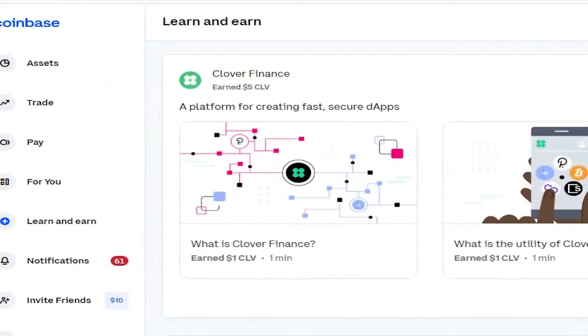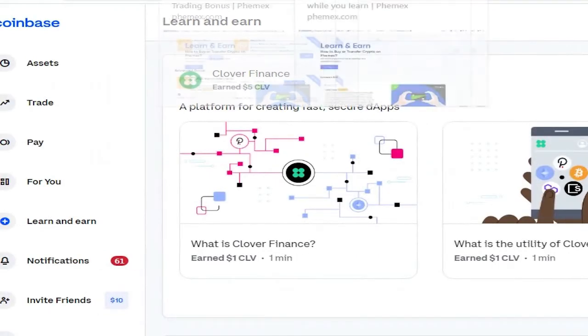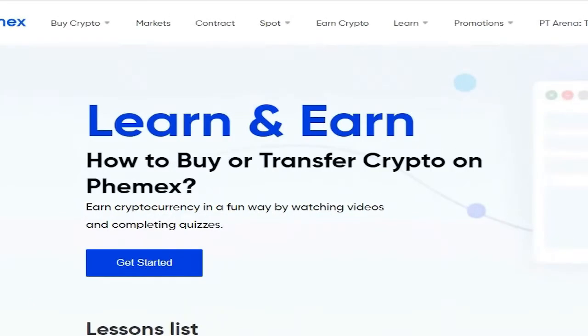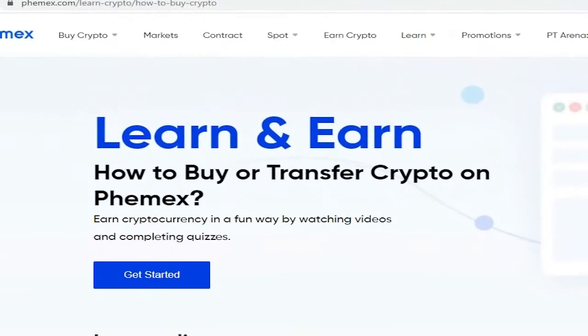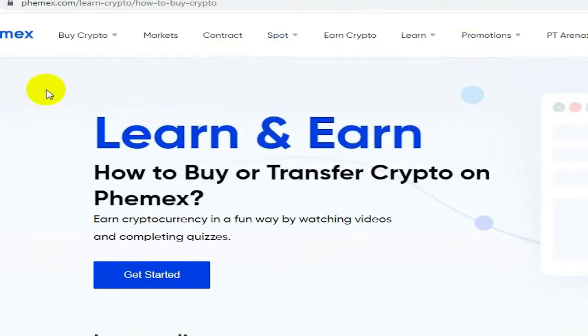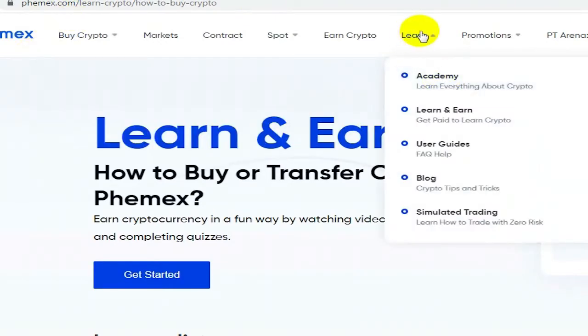Inside of Coinbase you have learn and earn, but there's also one inside Femex — a lot fewer people know about Femex, at least I didn't until very recently. Making this video to show you: once you have your account you'll have to go through the verification process and set up your account. Go to Femex, sign up, and once your account is verified you'll get access to the learn and earn section.